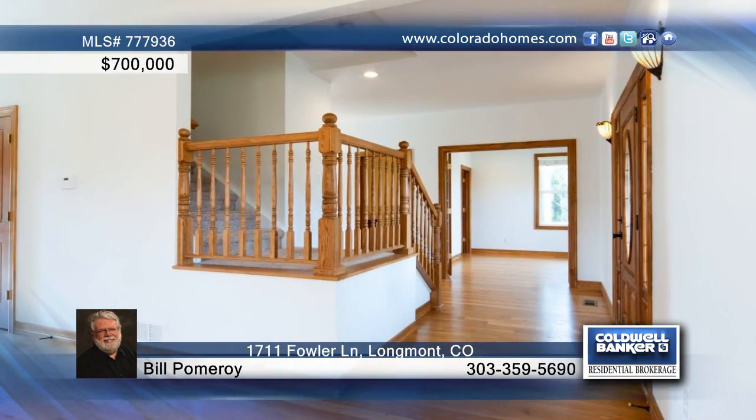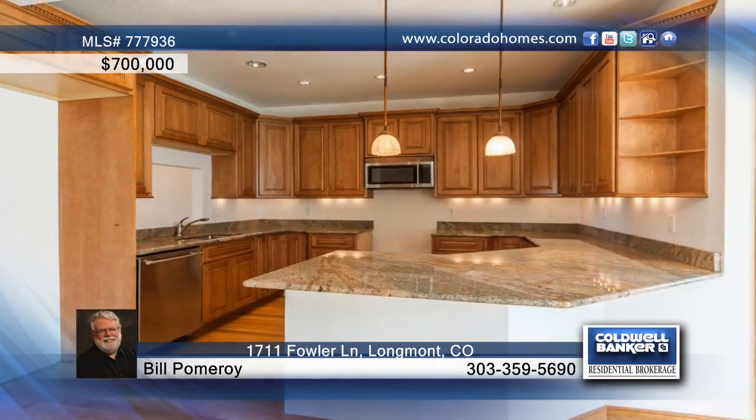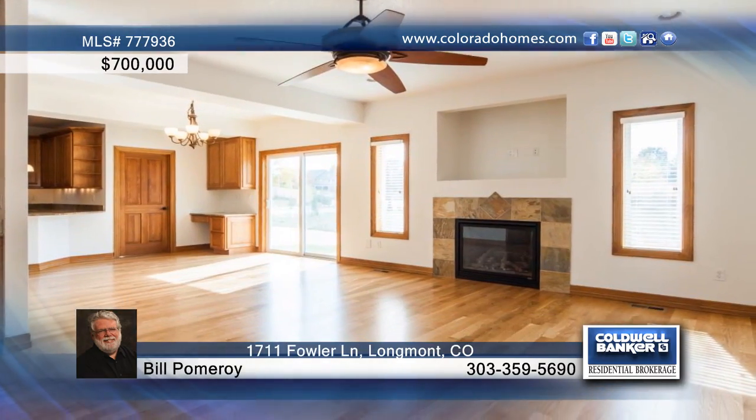This four-bedroom, three-bath home is classic Victorian outside with a modern open concept inside. One of 30 custom homes in Lake McIntosh Farm, this home offers open space, trails, and the lake.